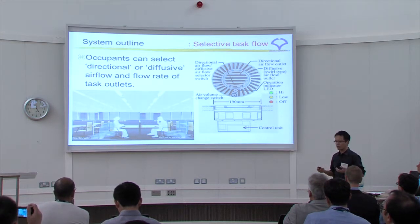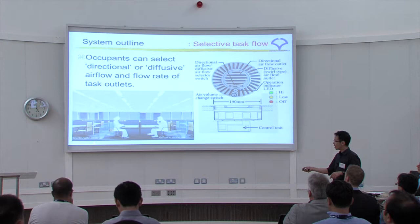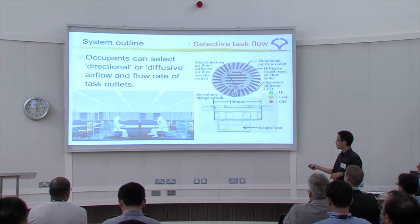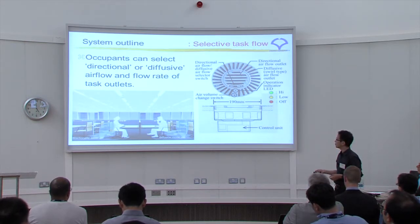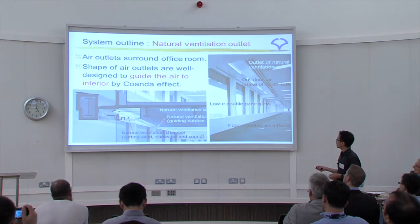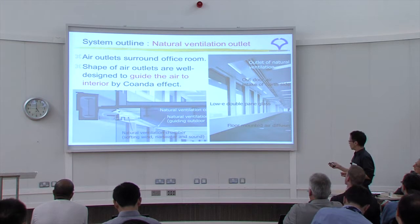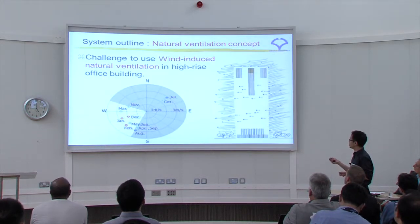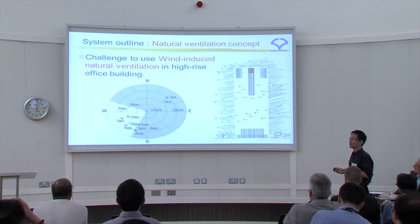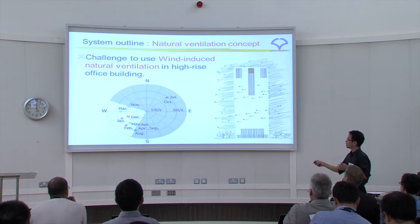If you want direct cooling, you can activate the switch and air comes directly to you. The diffusion mode simply diffuses the air. We have natural ventilation devices with visible outlets — this is not an air conditioning outlet. This building was called a challenge to use wind-induced natural ventilation in a high-rise building, not buoyancy-induced ventilation.